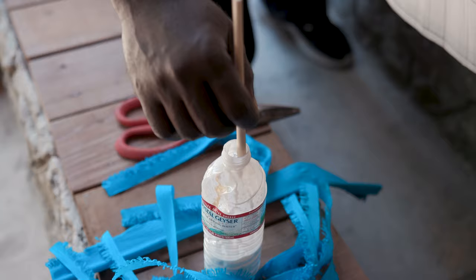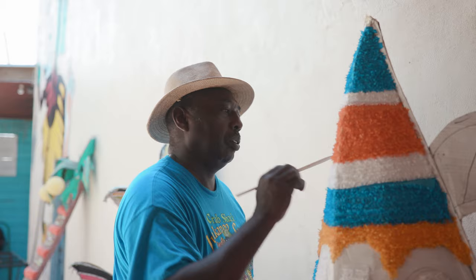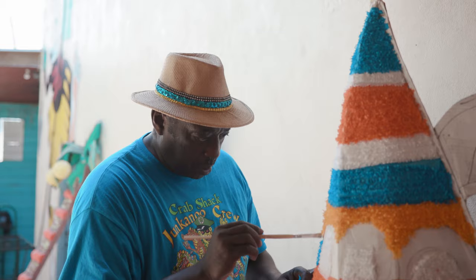Getting to produce the costumes is like getting a puzzle and putting it all together, starting from scratch — and you also want to see the beauty come together.